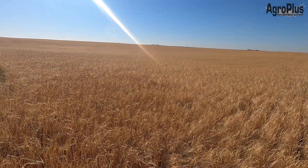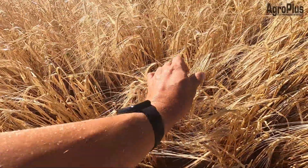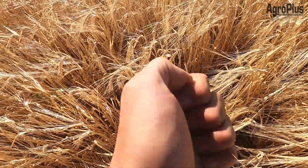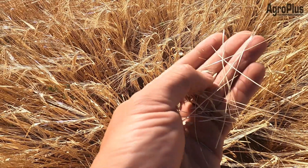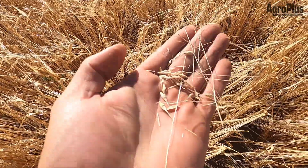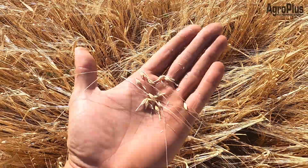Dryland barley is coming along rapidly. It has ripened up a lot in the last week or so since I've been here. A lot of these are now well into swath timing — we're into hard dough — and we're basically just waiting for it to dry down a little bit more. Some of this will probably see combines rolling on barley by the end of the week.